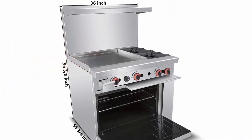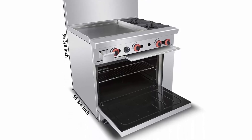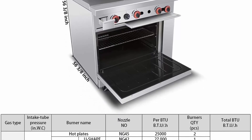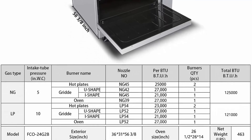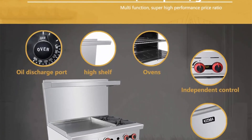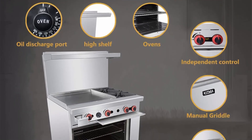Durable and easy to clean: our burner range's front, back, sides, kick plate, back guard and high shelf are all made of 304 and 430 stainless steel. The handy kick plate helps protect internal components toward the bottom of your range while providing easy access for servicing. The cast iron grates can be removed easily for simple yet thorough end-of-day cleaning. This unit is very durable and easy to clean — it's the best choice for your kitchen.